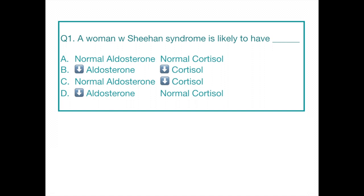Question number one. A woman with Sheehan's syndrome is likely to have: Option A, normal aldosterone and normal cortisol levels. Option B, low aldosterone and low cortisol levels. Option C, normal aldosterone and low cortisol levels. Option D, low aldosterone and normal cortisol levels.